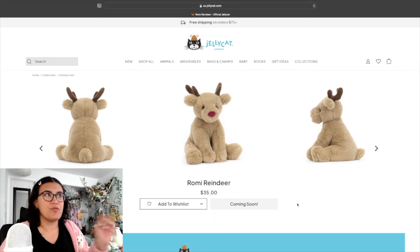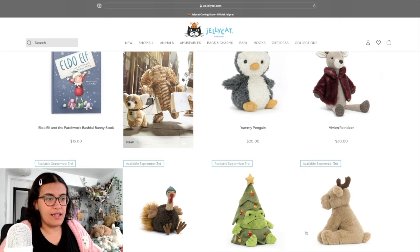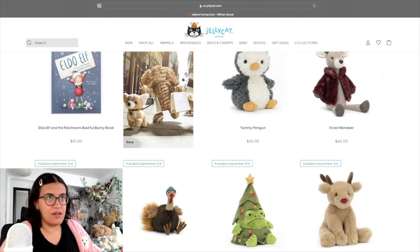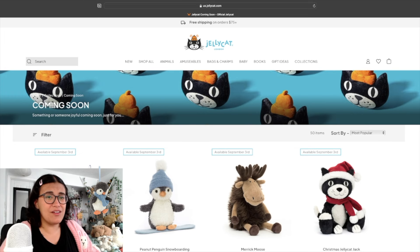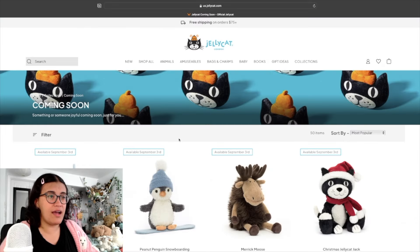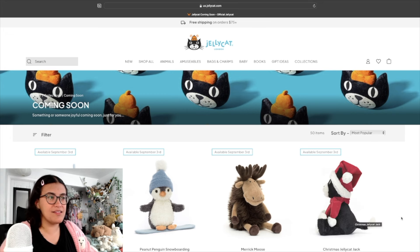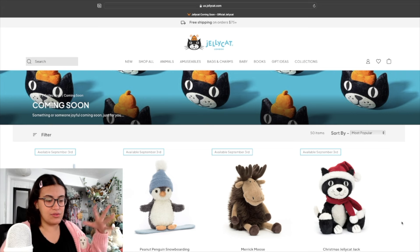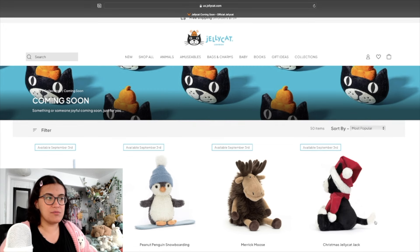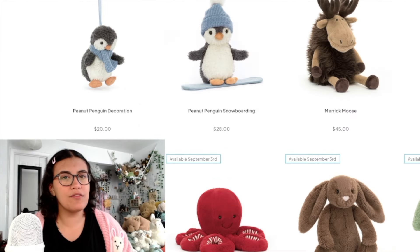So my wish list right now: the Amusables Reindeer Peanut and Rami Reindeer are my big two — all reindeers, interesting. Peanut Penguin decoration — he's snowboarding, he's so cute, look at his little hat. Merrick Moose is a big goofy-looking guy and I like the goofy ones. Christmas Jellycat Jack is a great idea — an actual full-size Jellycat jacket. Eldo Elf is not really my thing; I'm not a fan of human-style plushies.